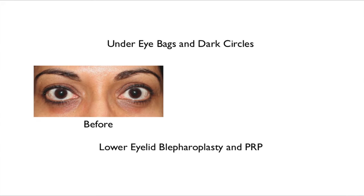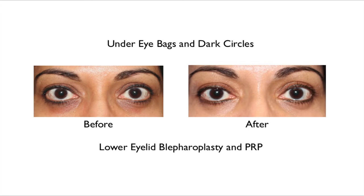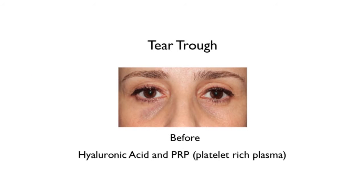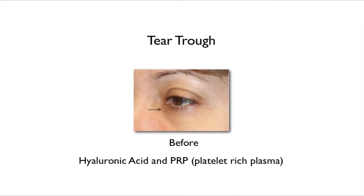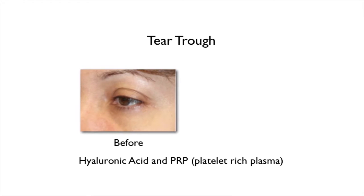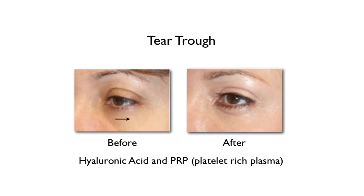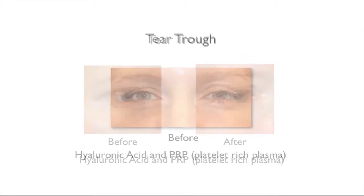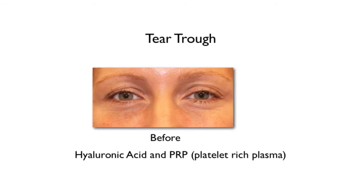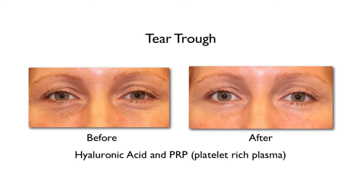We've also been combining this — especially for people who have a sunken appearance — with a hyaluronic acid filler such as Restylane or Juvederm. These fillers are made with hyaluronic acid, and depending on viscosity, they must be handled in a very meticulous way to fill those hollow areas. There's a real art to this, requiring a deep understanding of the anatomy. We often combine the two, and there is published synergy in the wound healing literature for hyaluronic acid combined with platelet-rich plasma.